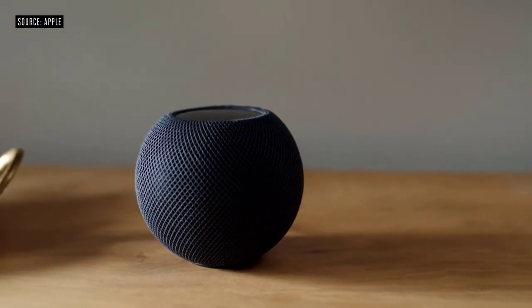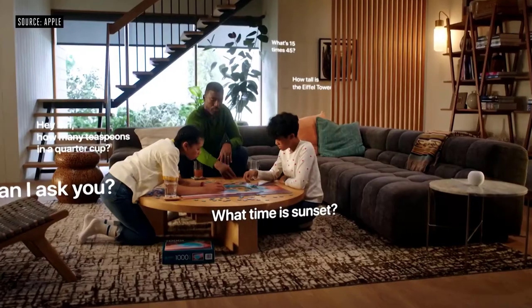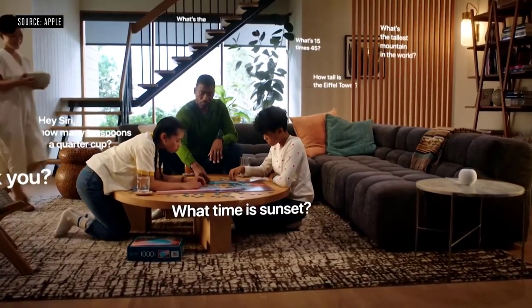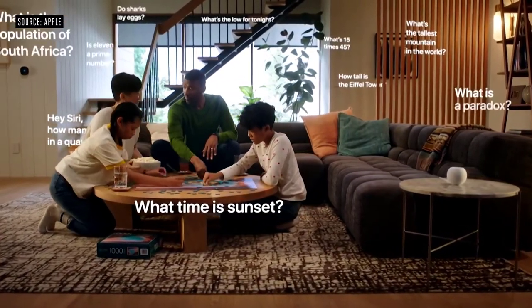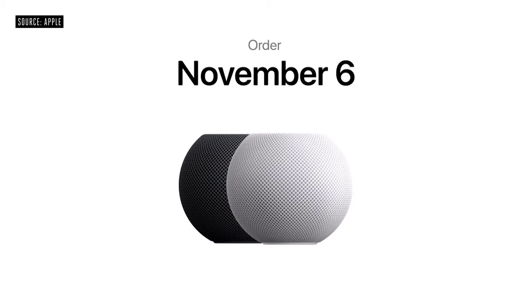Using Siri, HomePod mini can access calls on your iPhone, send messages, check your calendar, make calls, and even find your iPhone. It comes in both white and space gray. I'm thrilled to announce that HomePod mini will be available for just $99. You can order HomePod mini on November 6th, and it will start shipping the week of November 16th.